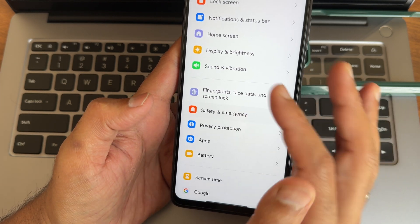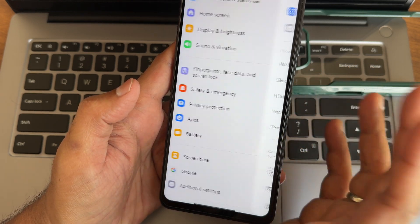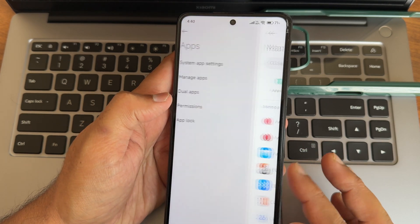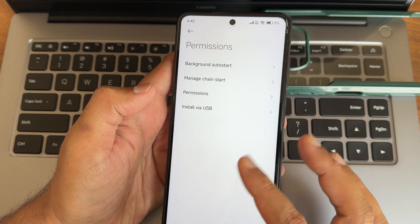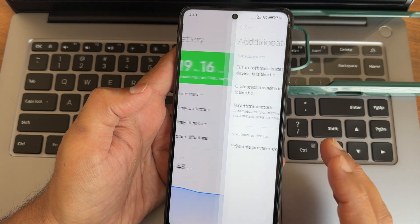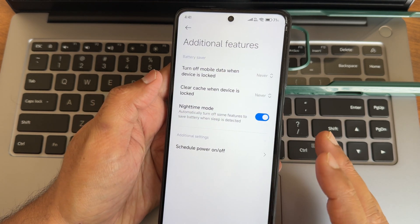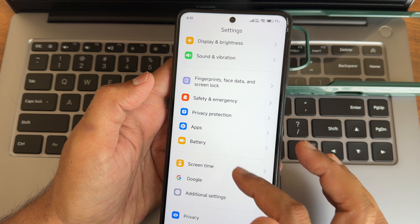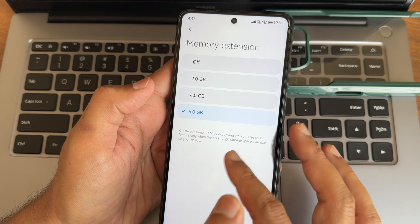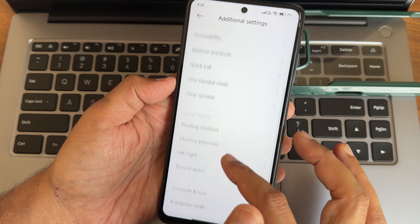Safety and emergency options are available, some region-specific. Privacy protection has additional options. For apps, you can change default apps, enable dual apps, app lock, and manage permissions. Battery has four different options. Additional features include schedule power on/off, clear cache when device is locked, and turn off mobile data when locked. Memory extension is kept at up to 6GB for the 6GB variant, and a second space, LED light options, and enterprise mode are also available.